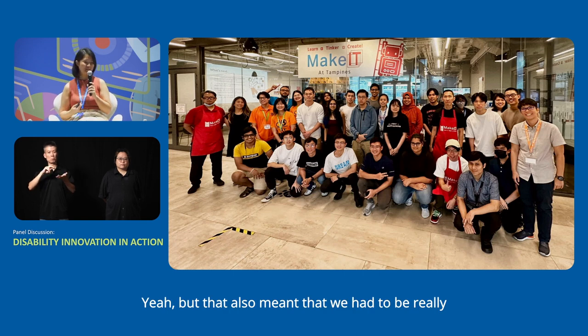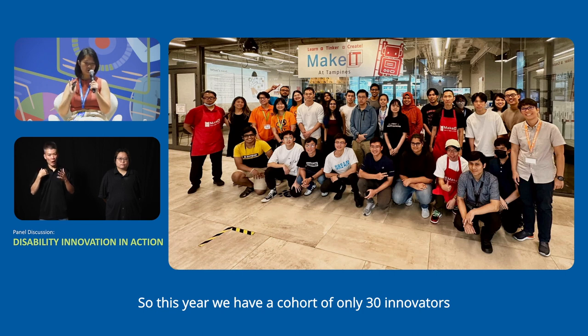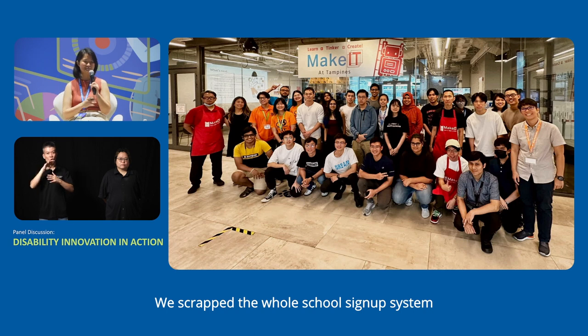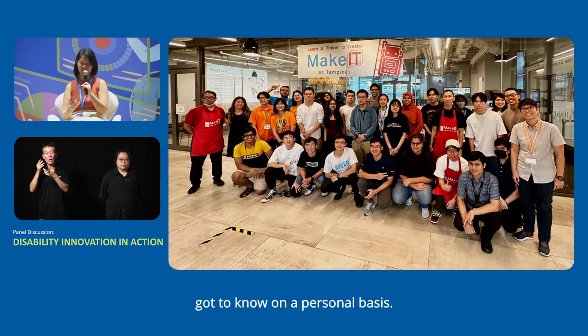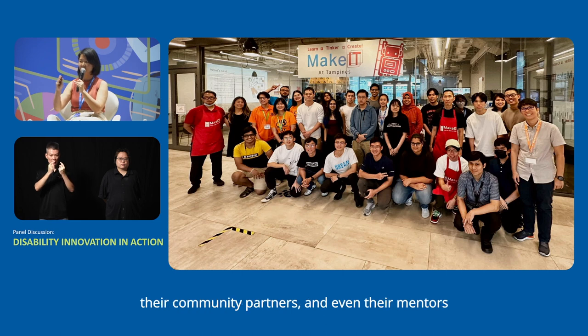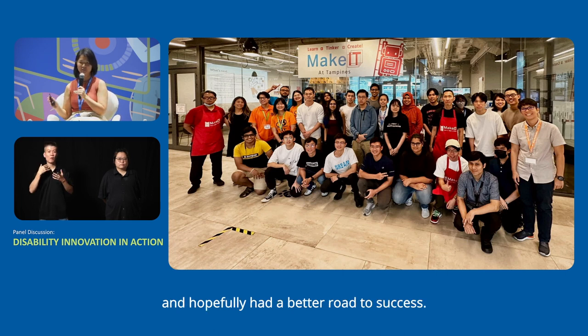That also meant we had to be really choosy about our innovators. This year we have a cohort of only 30 innovators. We scrapped the whole school sign-up system and went with individuals we interviewed one by one, got to know on a personal basis, understood their motivations, understood the skill sets they brought, and carefully matched them with their teammates, community partners, and mentors so they could complement one another and hopefully had a better road to success.